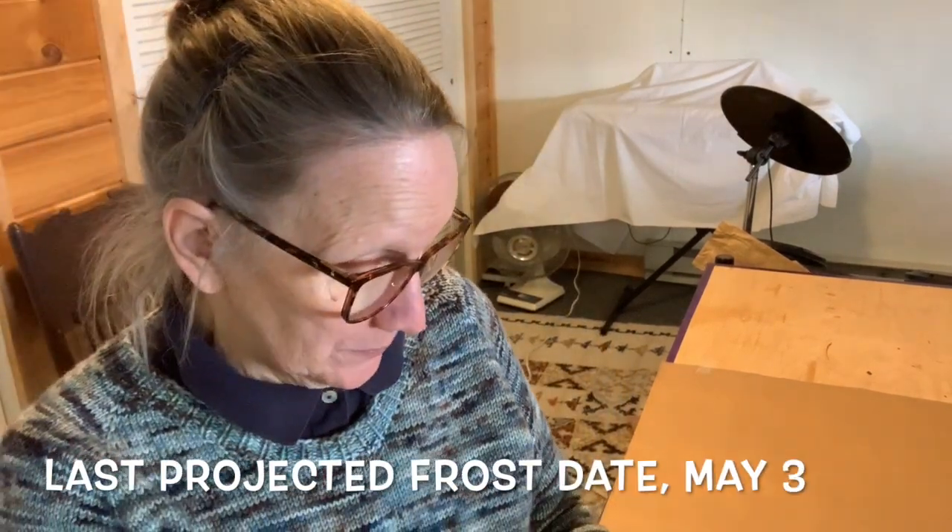Let me show you what I'm growing this year. Here's a bunch of packets — some are new but some are old tried and true ones. This is King of the North. It is a large bell pepper, goes from green to red, edible at all stages, has a nice thick wall and gives you nice good-size peppers. Also California Wonder, which I grew last year — very comparable. I actually couldn't find a difference between the two, so I'm going to grow both of these varieties.